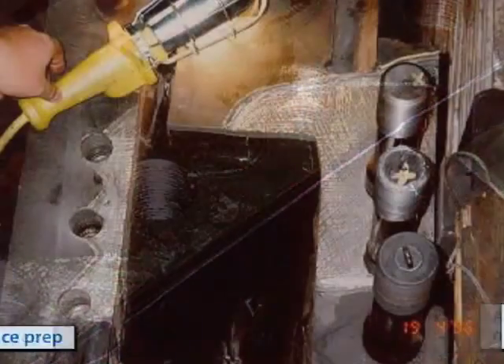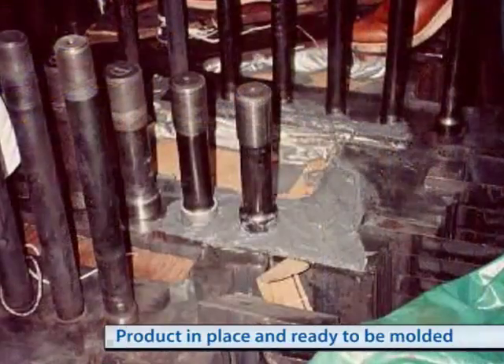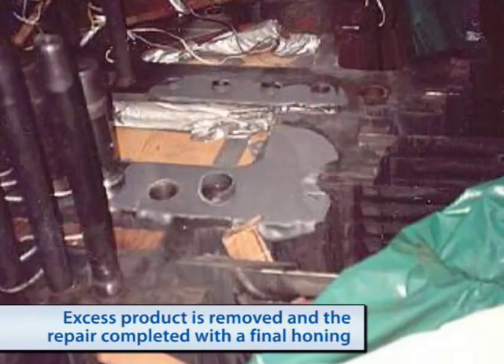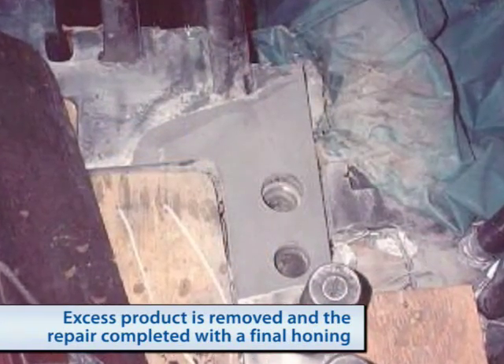Making this a safe repair — but this type of repair has to be more than safe, it also has to be reliable. As seen by this application completed in 1989 by a nuclear power plant in California.